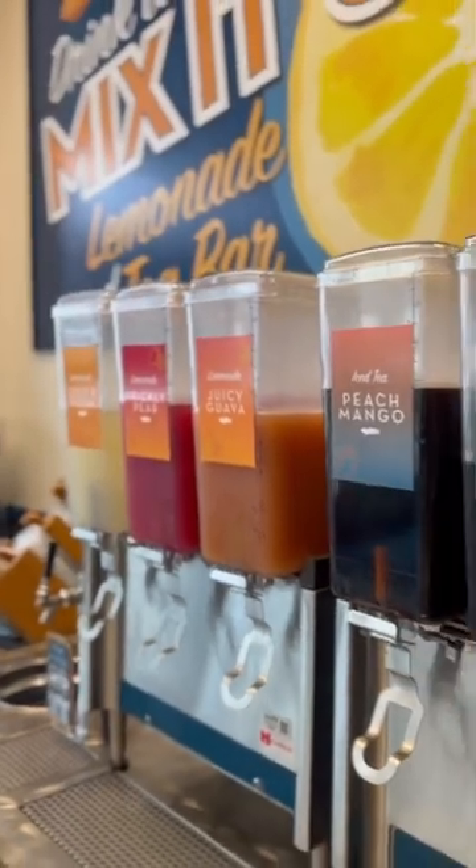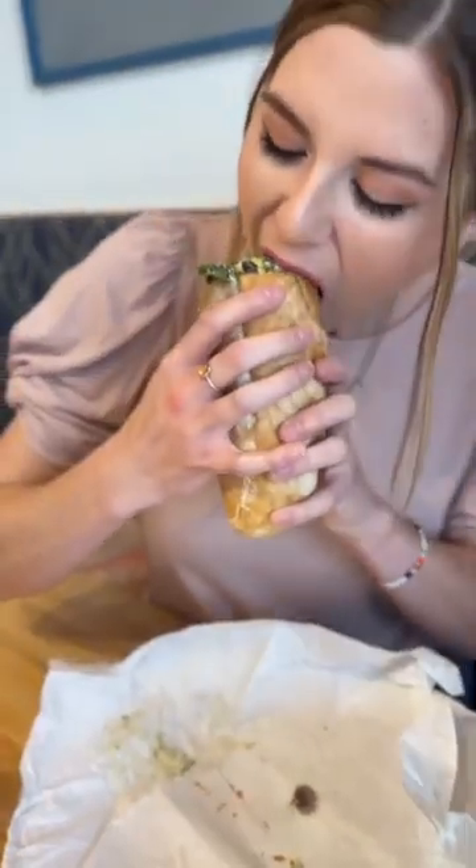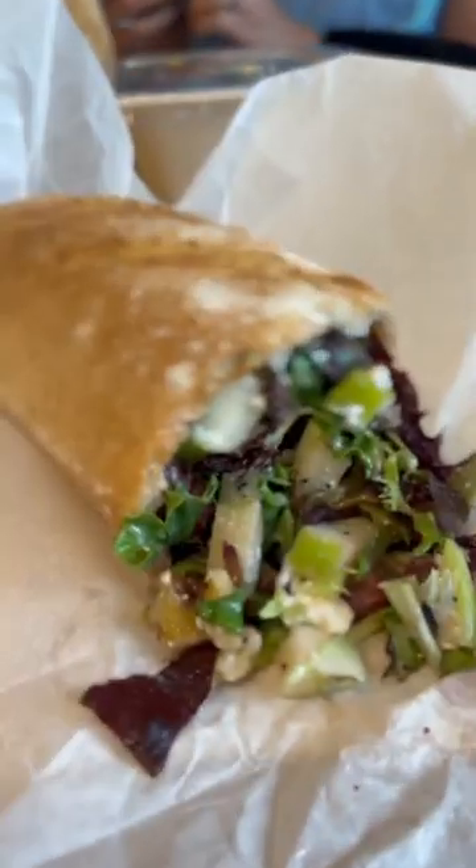Everything was incredible — even their drinks were amazing. The Juicy Guava was our favorite. The sandwiches were a total showstopper. We got the Southwest, the Atlantis, and the Washington State, and oh my goodness, they were life-changing.